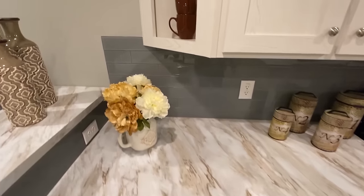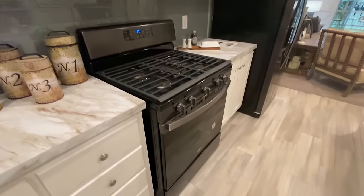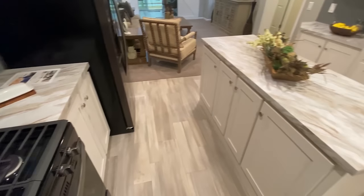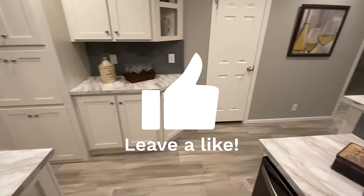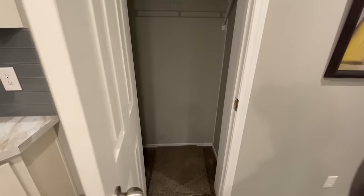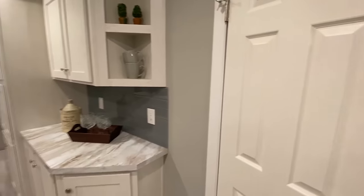Really nice backsplash — look at that. It's a really nice stove. They've definitely upgraded the appliances in this home. We've got a little pantry right here for some storage, or it could be a coat closet.